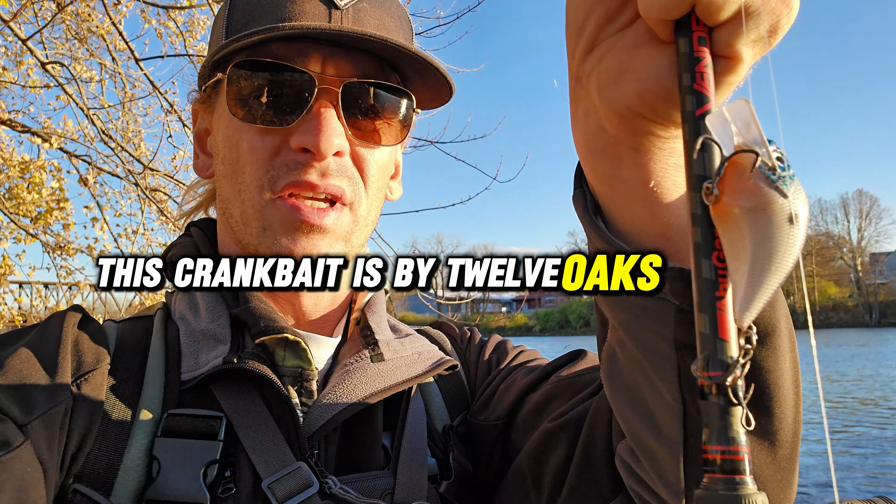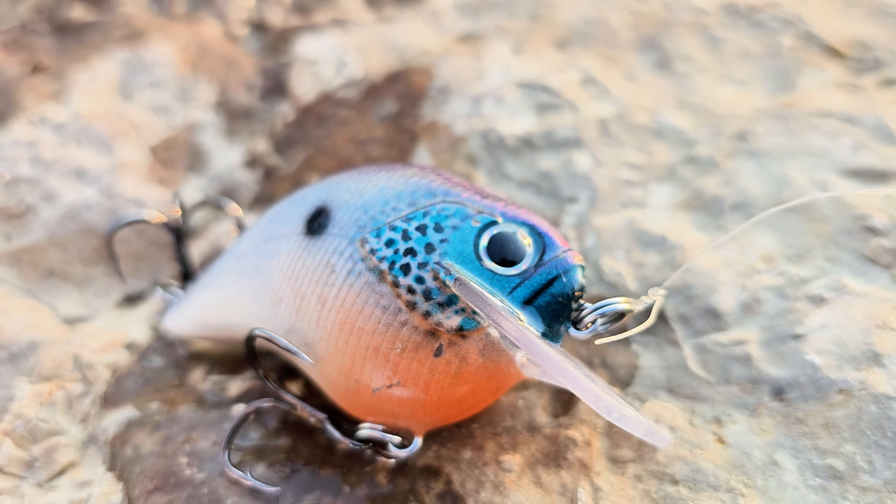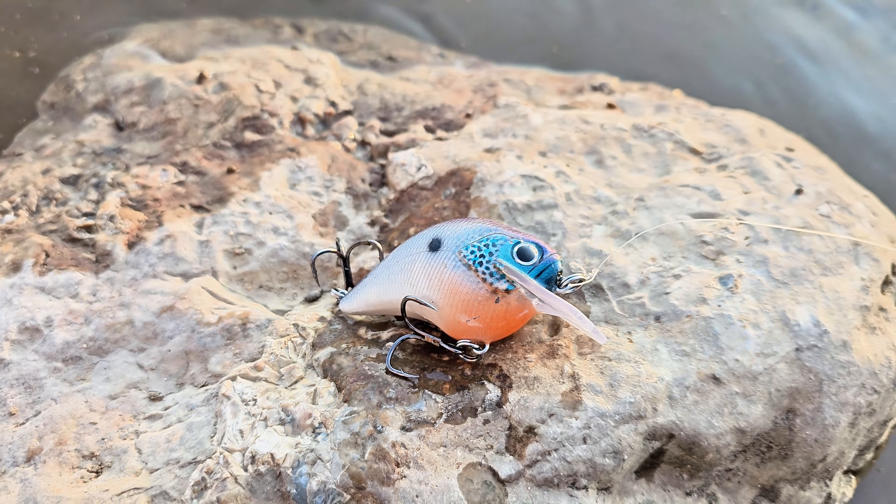This crankbait is by 12 Oaks Customs, by the way. I'm not sponsored, it just looks pretty. I just wanted to shout it out — so thanks, 12 Oaks Customs.